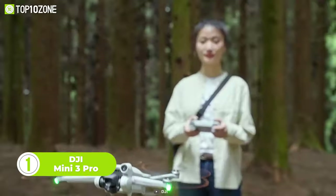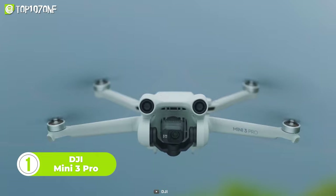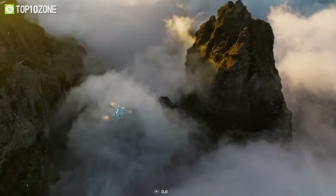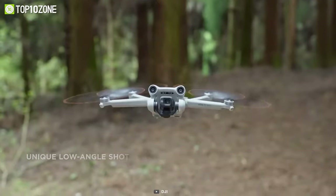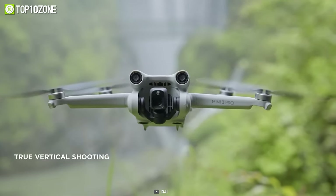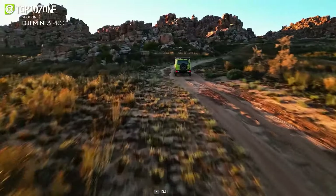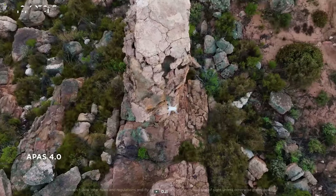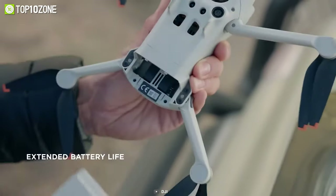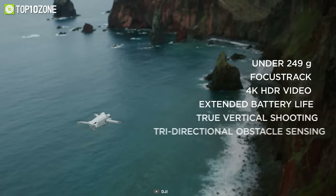Looking for a drone that's small, light, and packed with all the exciting features? Look no further than the DJI Mini 3 Pro. Weighing in just under 250 grams, this drone is incredibly easy to carry around. It can capture 4K HDR video in its full glory. You can also use it to take unique low-angle shots and vertical shots that are perfect for sharing on social media. The ActiveTrack 4.0 feature allows the drone to follow you around, ensuring you never miss a moment, while APAS 4.0 senses obstacles in all directions, making it even easier to avoid collisions. The DJI Mini 3 Pro also offers extended battery life compared to previous iterations and some other cool features that you'll definitely want to check out.